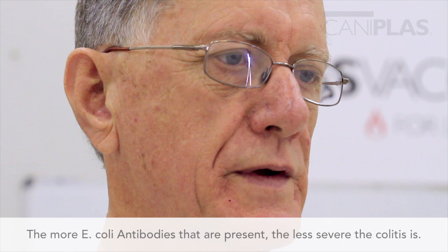Also, E. coli antibodies correlate to experimentally induced colitis in rats. That is, the more E. coli antibodies that are present, the less severe the colitis is — once again, an inverse relationship.